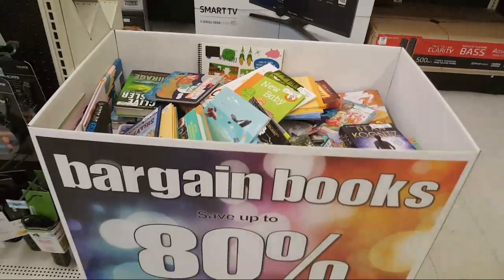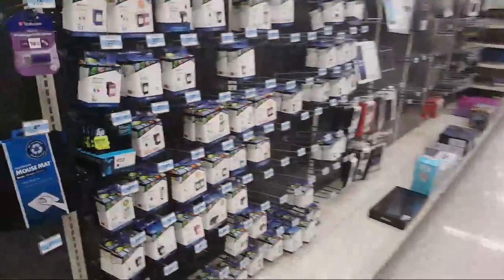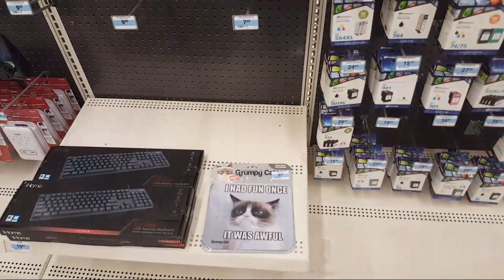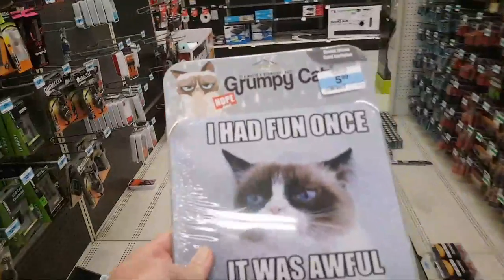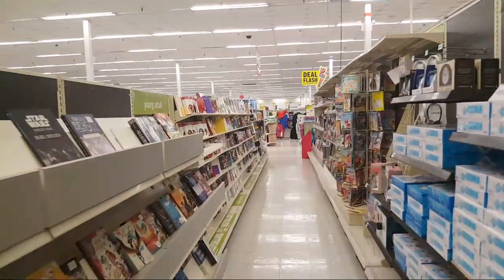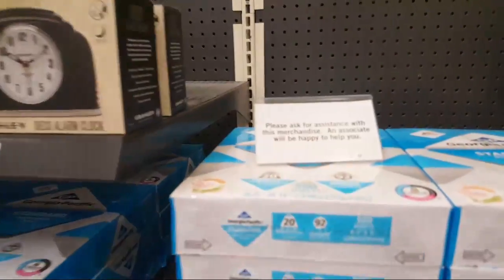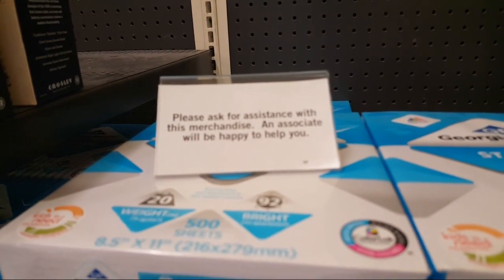There's a bargain book that's 80% off. You know what, I am going to buy that grumpy cat mouse pad — how much is it? It's the least I can do. Who doesn't need a grumpy cat mouse pad? This will probably be the first purchase from the electronics section in like nine months. There's a sign that says 'Please ask for assistance with this merchandise — an associate will be happy to help you.' What associates?